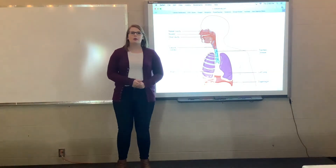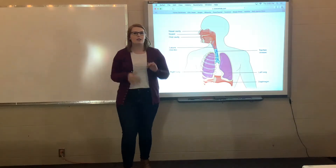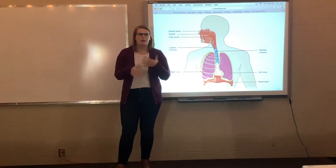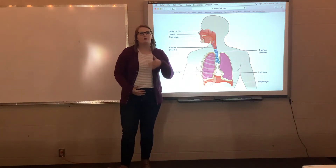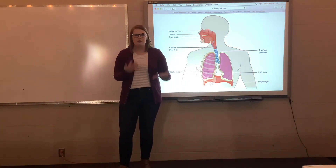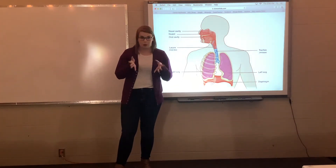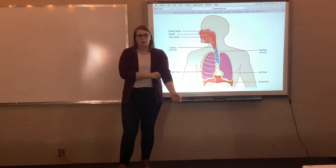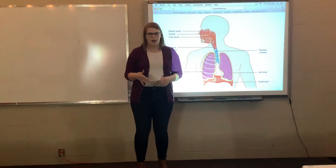Hey guys, so today we are going to be talking about how sound is produced in our bodies using our voices. Using your voice is something that you just naturally know how to do — it's something we learn as babies by making random sounds which we eventually learn to turn into actual words. Now we're going to talk about how your body actually produces that sound and how the different body parts work together to create sound.